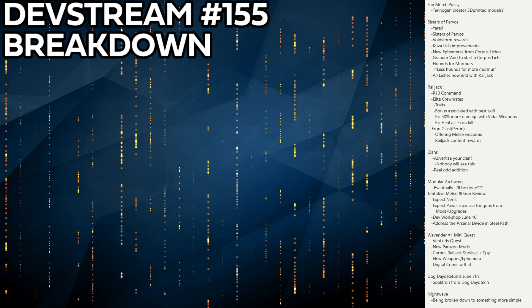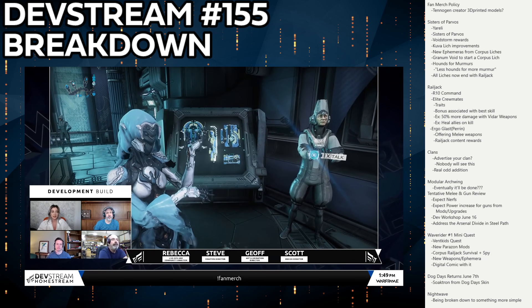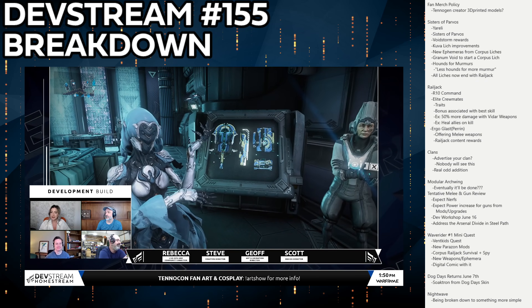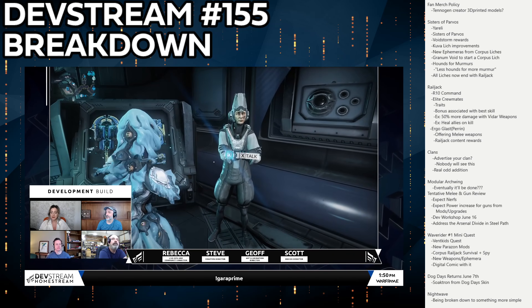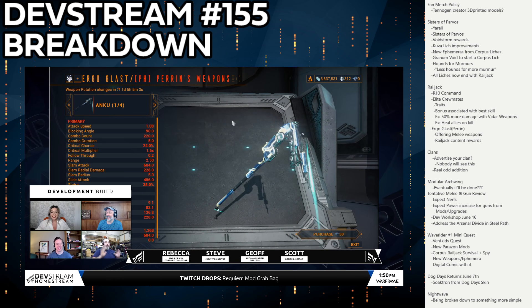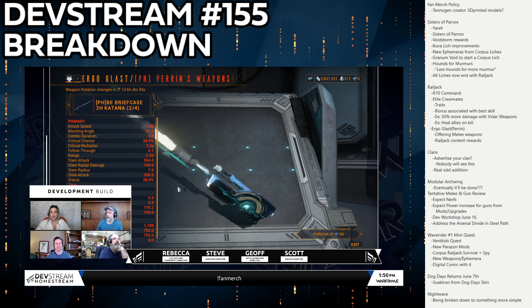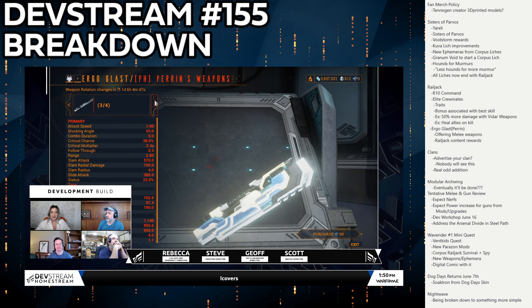Railjack is also getting Ergo Glast, leader of the Perrin Sequence, who will offer melee weapons as rewards for Railjack content — likely through some token system. I'm hoping it works like the Teshin shop with unique weapon rewards plus evergreen options like endo or relics, giving players a better constant incentive to run Railjack missions, which are currently pretty underwhelming in terms of rewards.